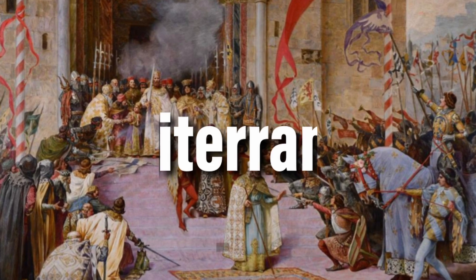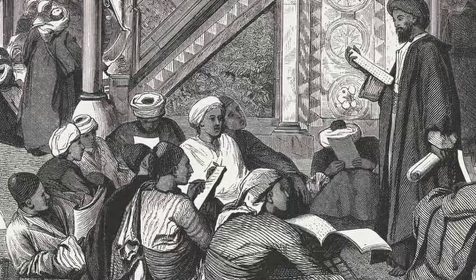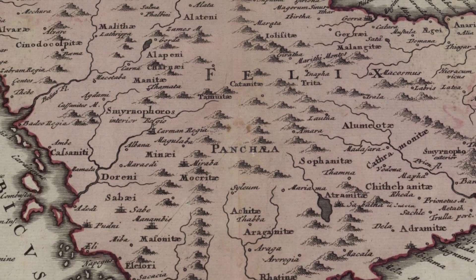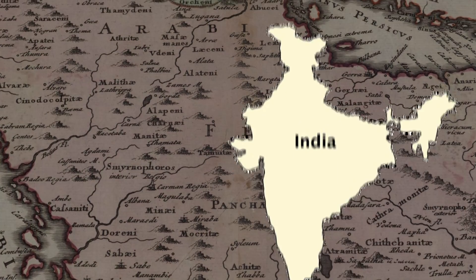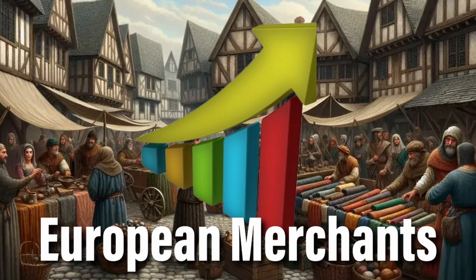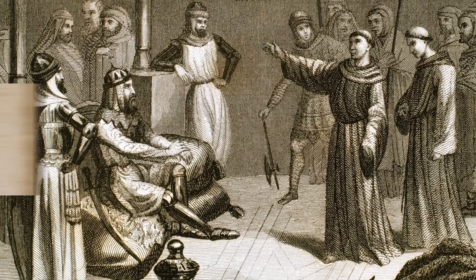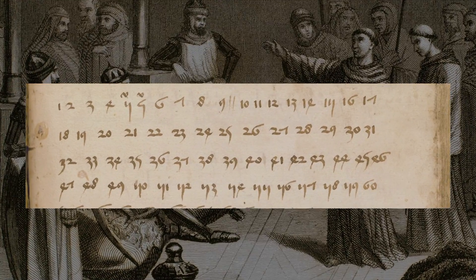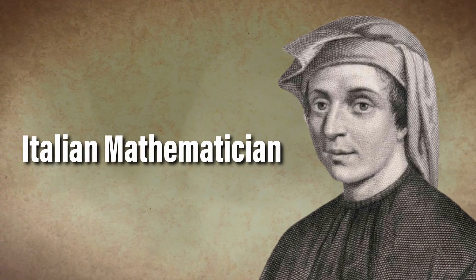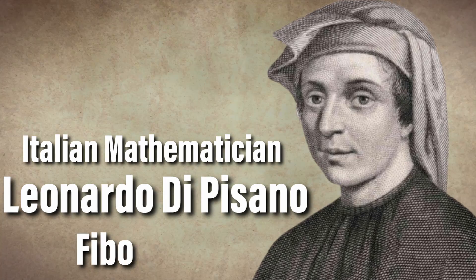Fortunately, just across the Mediterranean, another civilization had long adopted a system that could easily meet the needs of large-scale commerce. The Arabic world had inherited the numbering system from its contact with India. As European merchants began to increase trading with their Arabic counterparts, they became fascinated by the much more advanced numeric system. And one of the most important figures in this story is the Italian mathematician Leonardo di Pisano — known today as Fibonacci.